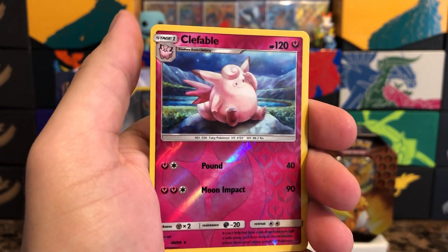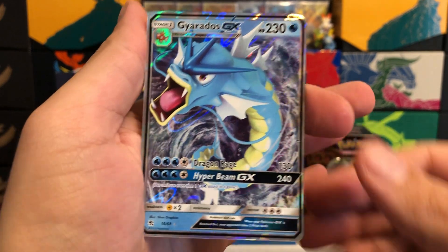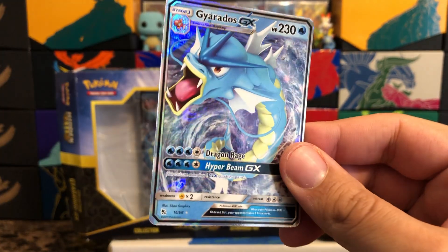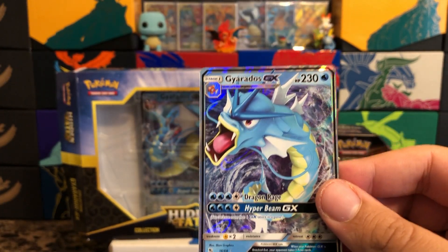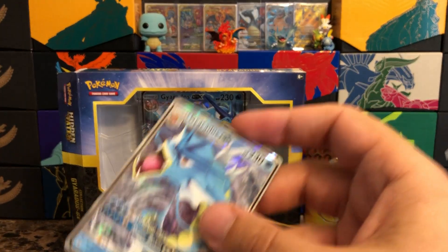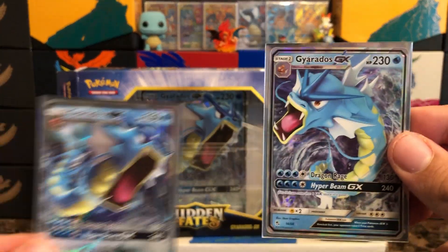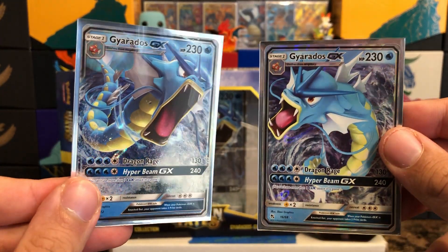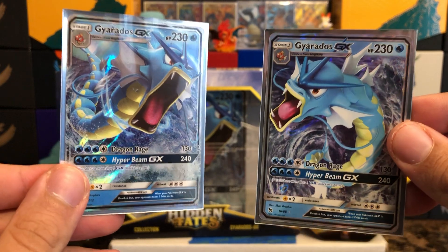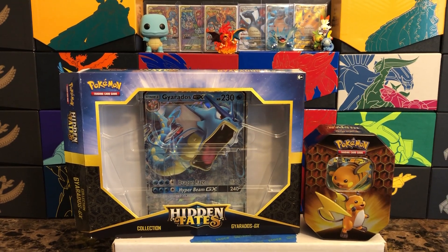No other shinies, but let's see what we have behind the last card — nice! We got a Gyarados GX! Definitely not bad. It's kind of funny because we just opened the promo version, so let's compare them real quick. I think it's cool how they're facing opposite directions — you get to see both angles of Gyarados. Definitely not bad, I'll take it!